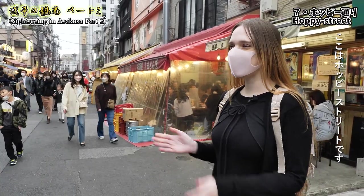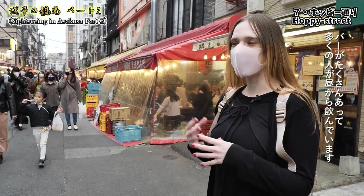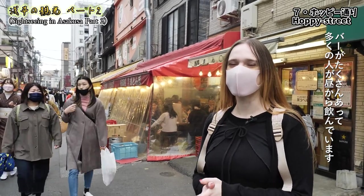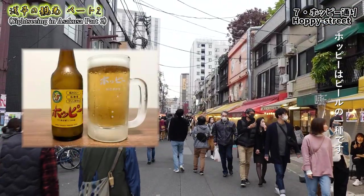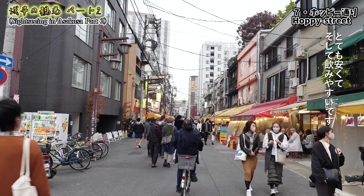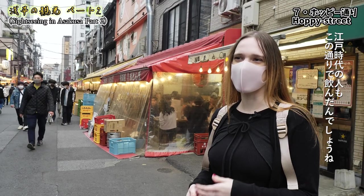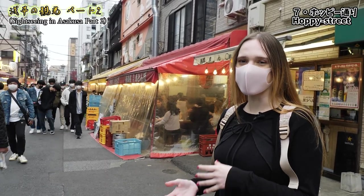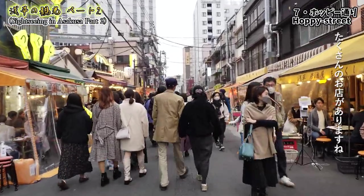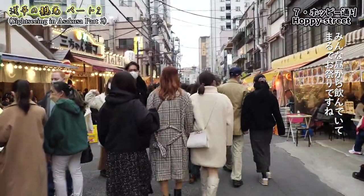This is Hoppy Street, and you can feel the atmosphere — it's a place with a lot of bars and places to drink, starting from noon. Hoppy is a kind of beer but easier to drink and cheaper, so people drink a lot of it. During the Edo period people were drinking so much and getting drunk that they even changed the name of the street to Hoppy Street. You can drink here starting from noon every day — it's almost like a festival every day!